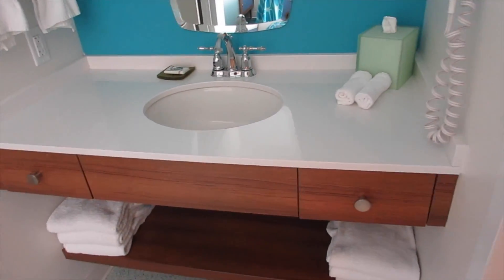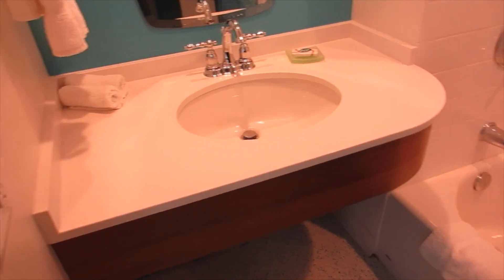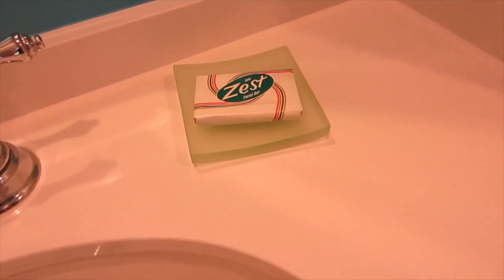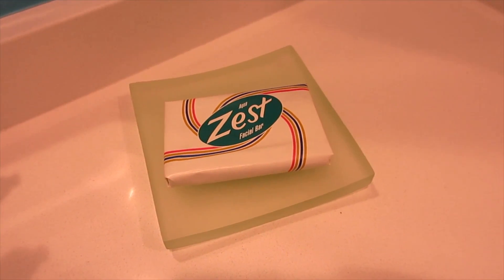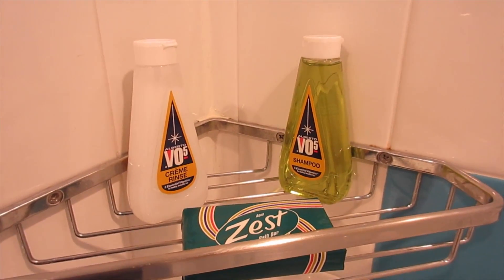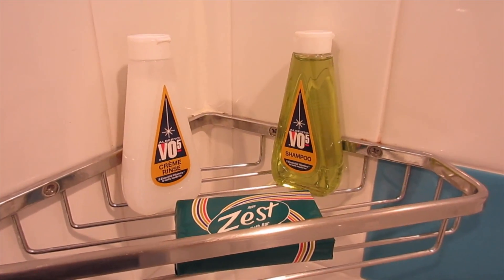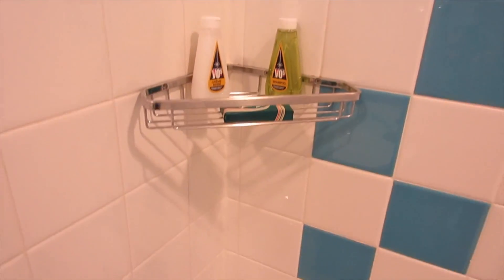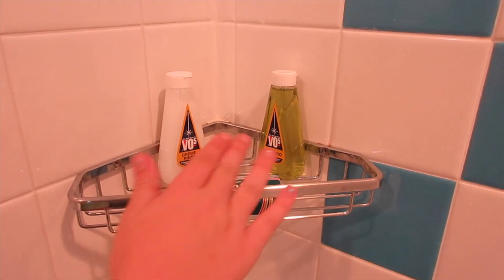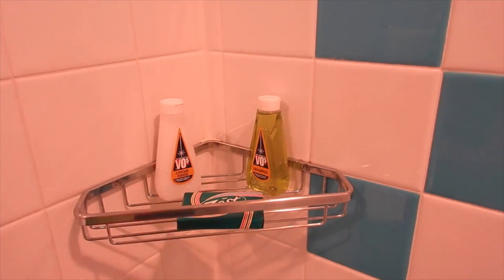One of my favorite things about the bathrooms is they have split bathrooms, which is fantastic — especially in a family suite to have a separate shower and sink, separate toilet, and then a separate sink area. I love this. It's back in the 50s, 60s style. I love that they have Zest soap. Do you guys remember Zest soap back in the day? And even funnier — VO5 shampoo and conditioner. I don't know if you guys remember that. These are old. Mommy used to have these when she was a kid. The VO5 and Zest were big. Ask grandma and they'll definitely remember those brands.